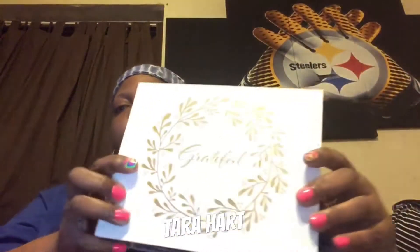Let me see if I can get it open. It's in a very beautiful box this time. As you can see, it says 'Grateful' on the inside. This is the GlossyBox — it says 'Glossy and Grateful.'